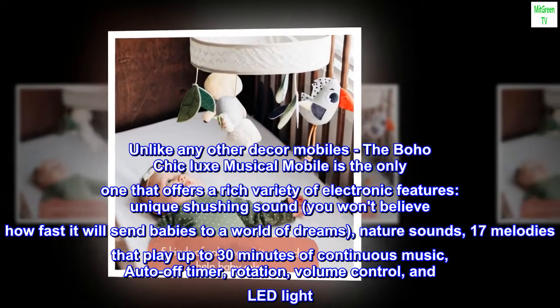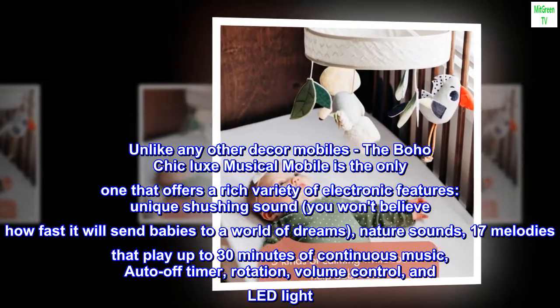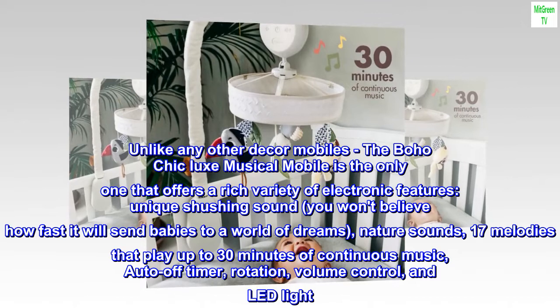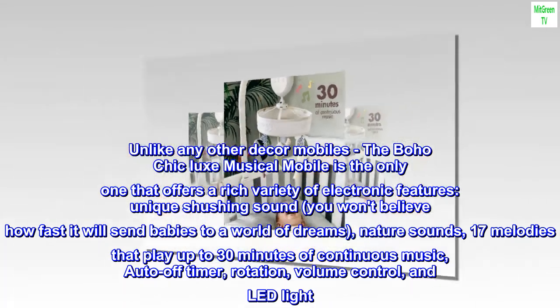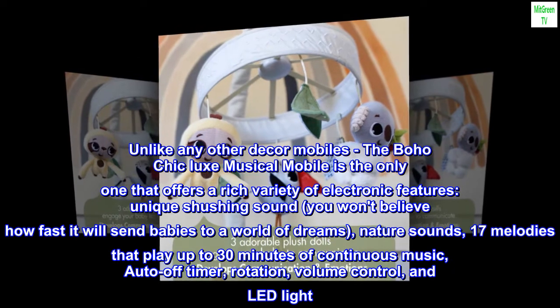Unlike any other décor mobiles, the Boho Chic Luxe Musical Mobile is the only one that offers a rich variety of electronic features: a unique shushing sound you won't believe how fast it will send babies to a world of dreams, nature sounds, 17 melodies that play up to 30 minutes of continuous music, auto-off timer, rotation, volume control, and LED light.